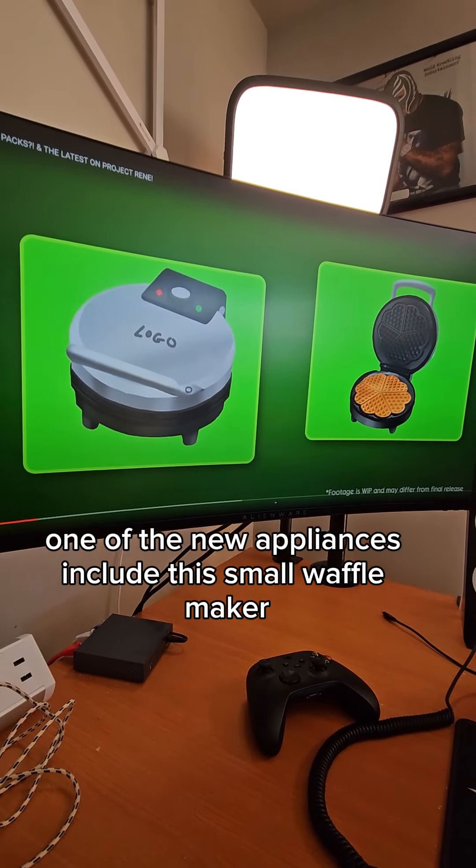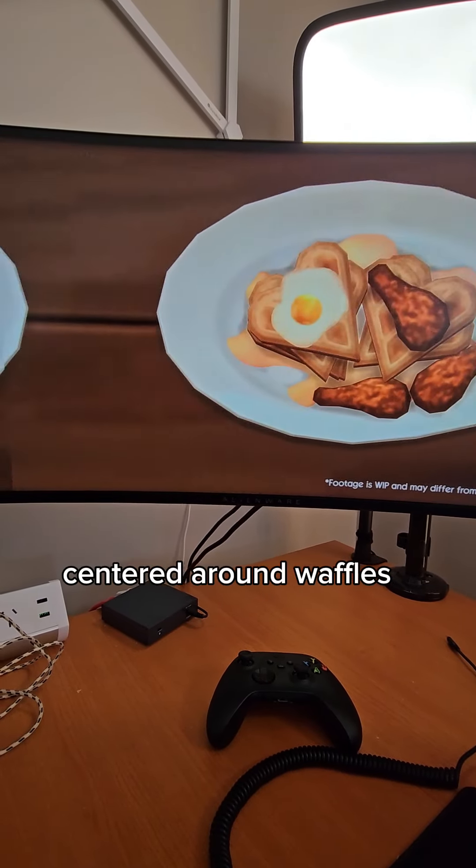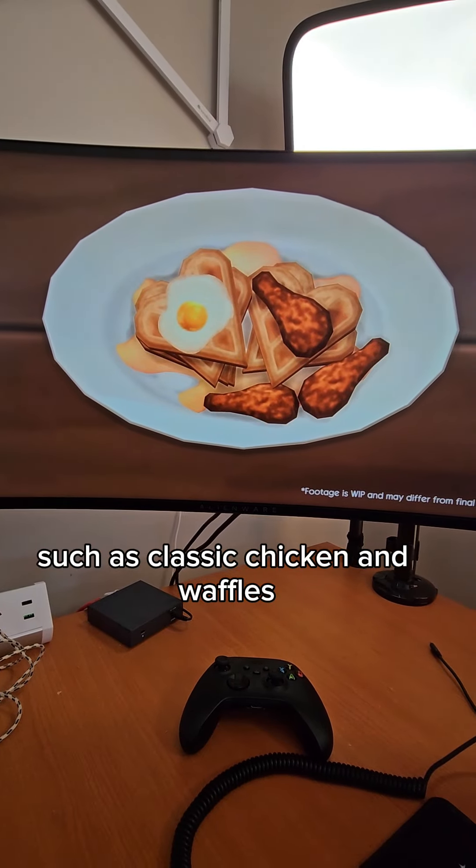Some of the new appliances include this small waffle maker. You'll be getting new types of dishes centered around waffles and many more, such as classic chicken and waffles.